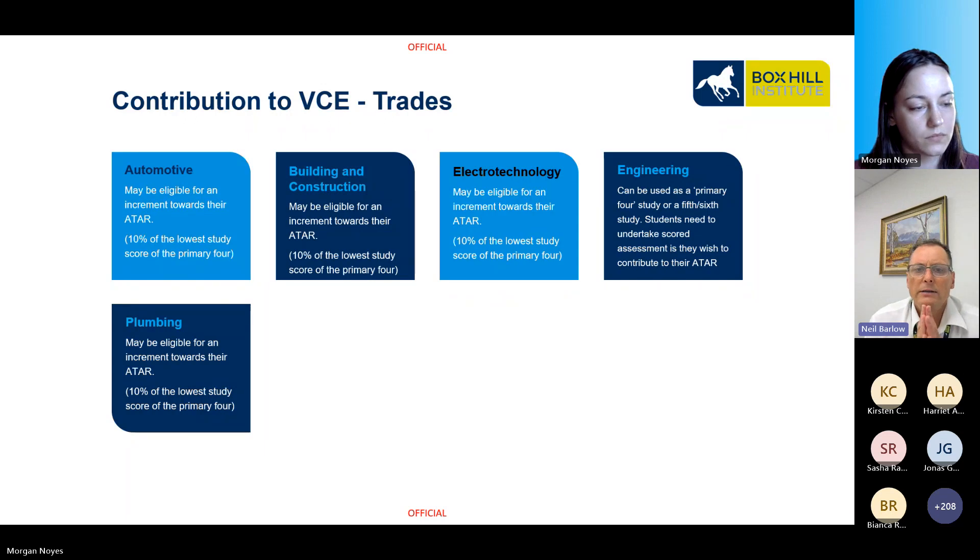An ATAR is calculated as you undertake anywhere between four to six subjects at school, of which VET is one subject. That can be used to calculate a top four study score, or as your fifth or sixth subject where you'll get 10% of that score added to your ATAR. Your top four will be automatically chosen and calculated for you. Some vocational courses can be used in your top four just like any other VCE subject, but some can only be used as your fifth or sixth subject.